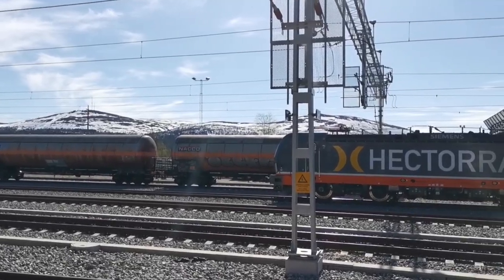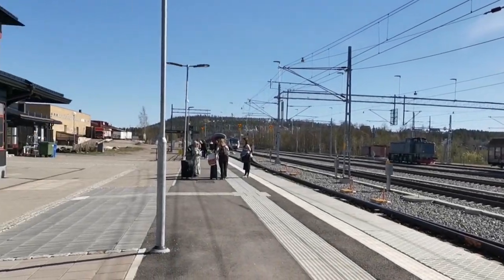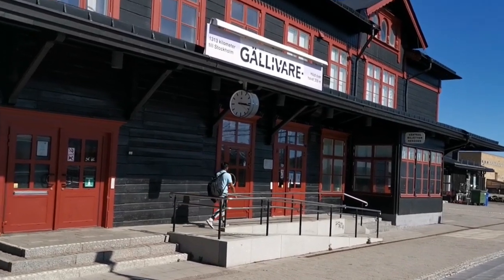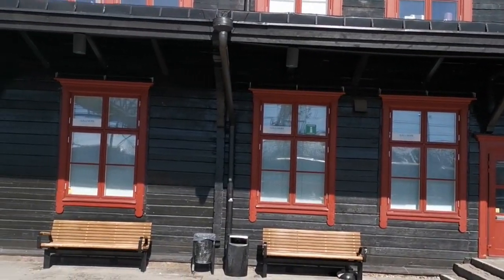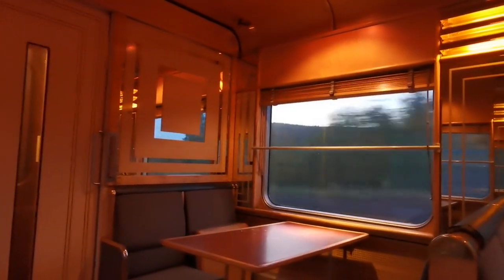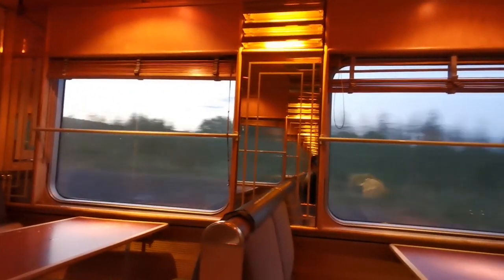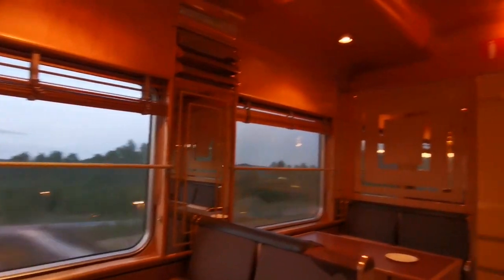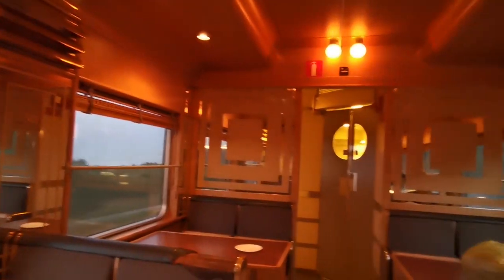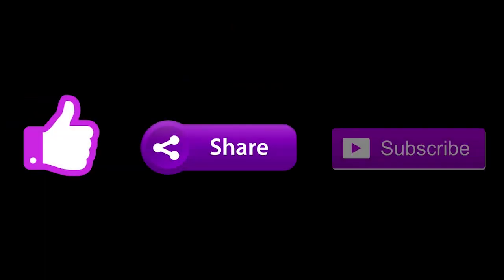It was time for us to end this amazing trip. I hope you guys liked this video — please comment, share, and subscribe, and don't forget to hit the thumbs up.